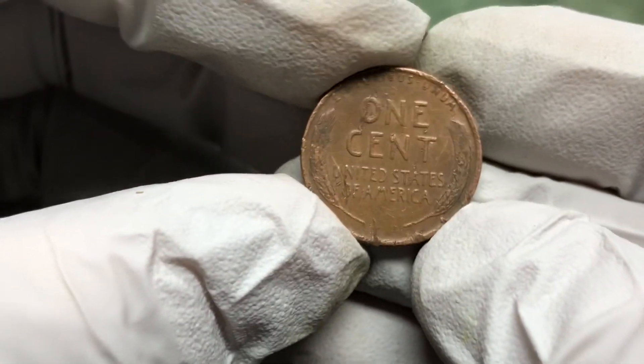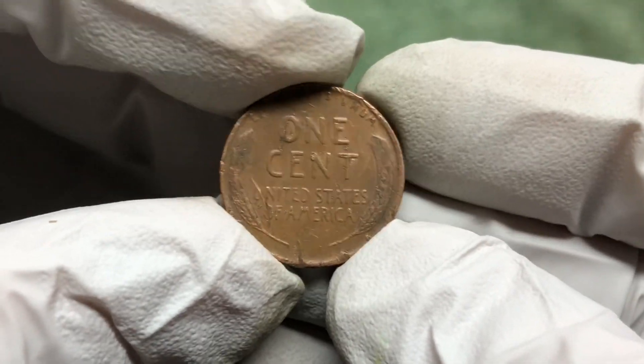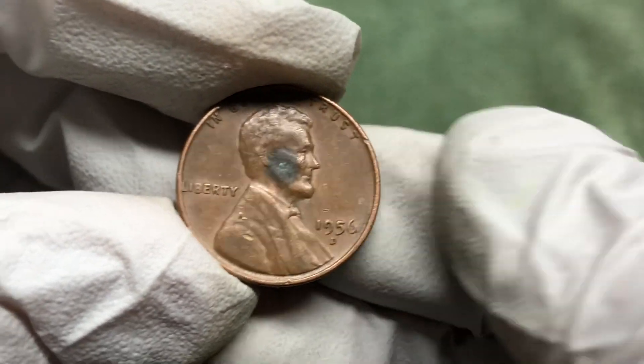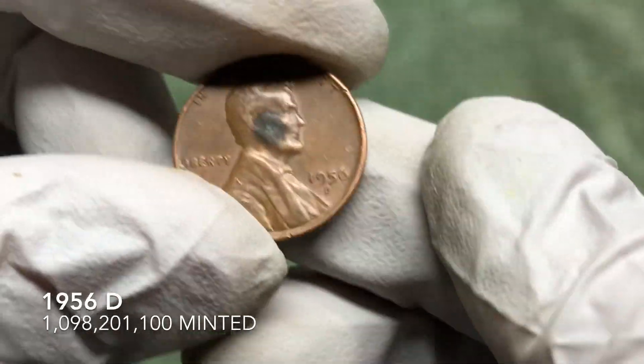Nice find — whoa, take it back. Look at this — it is beat up. 1956-D. We'll take it though, still a wheat penny.